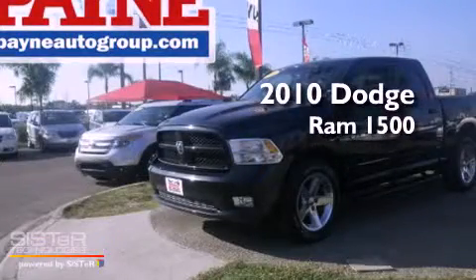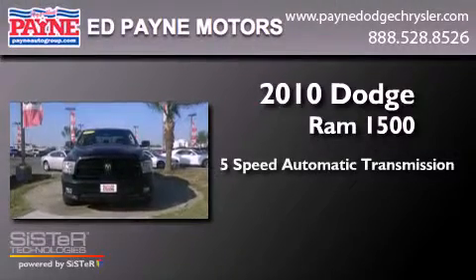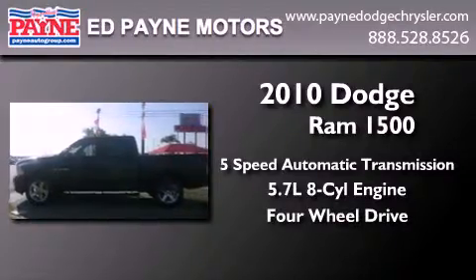This is a 2010 Dodge Ram 1500. This truck has a 5-speed automatic transmission, a 5.7-liter V8, and the added capability of 4-wheel drive.